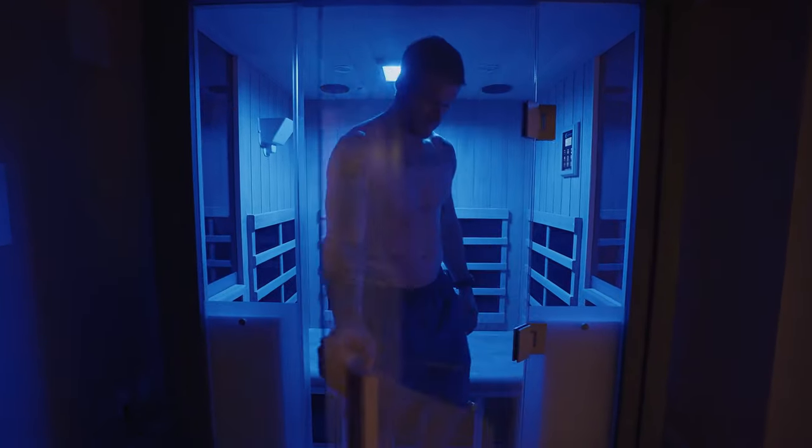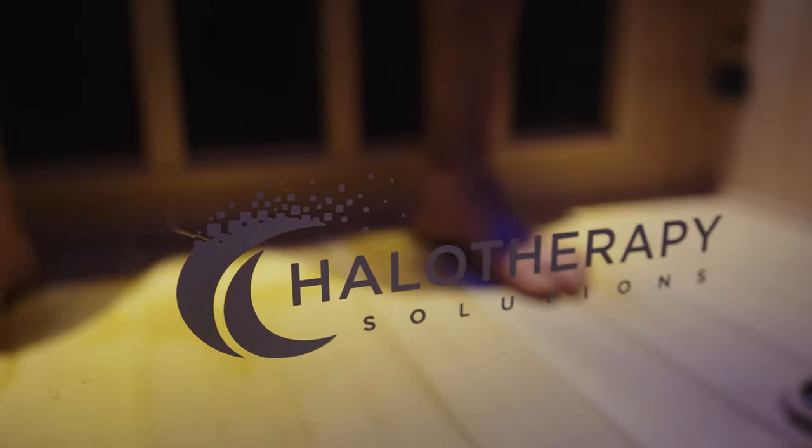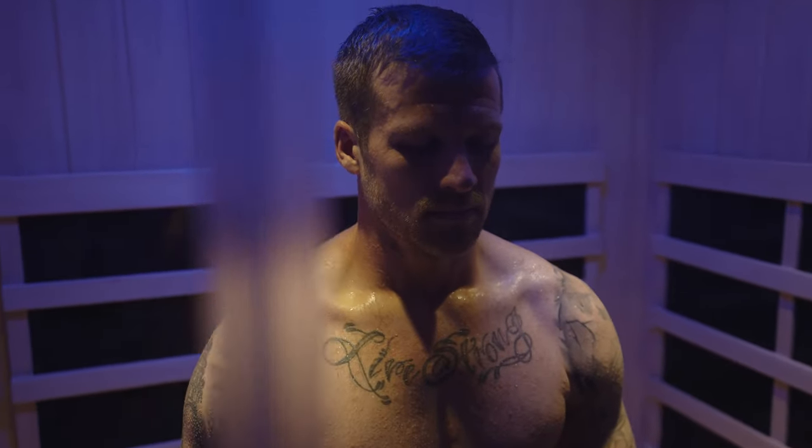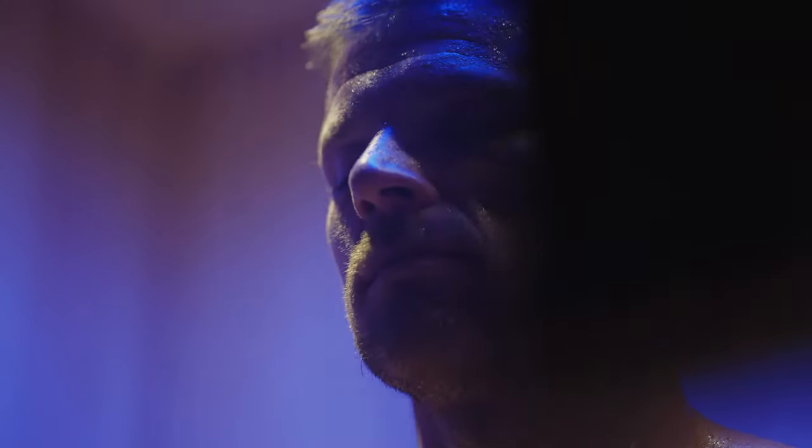After a long training week, one thing that helps me recover even faster is using the Halo Therapy IR Sauna. It allows me to recover quicker, wake up the next day feeling 100%, and allow me to get back out on the training floor to be the best I possibly can.